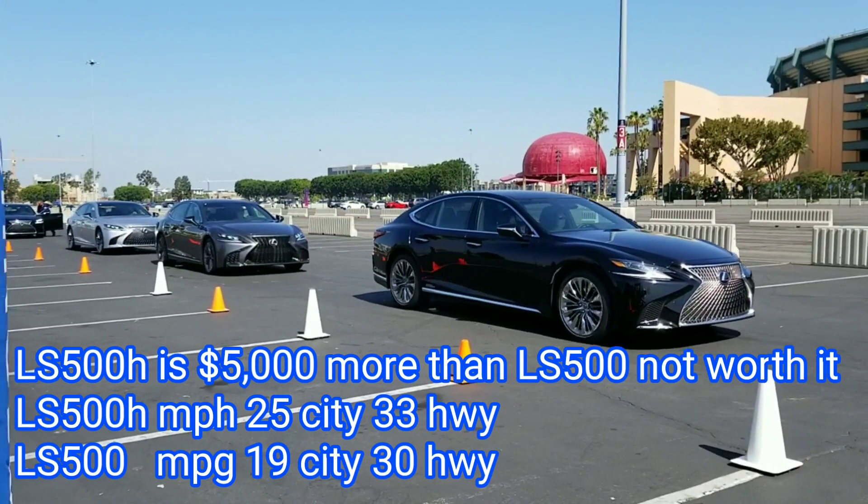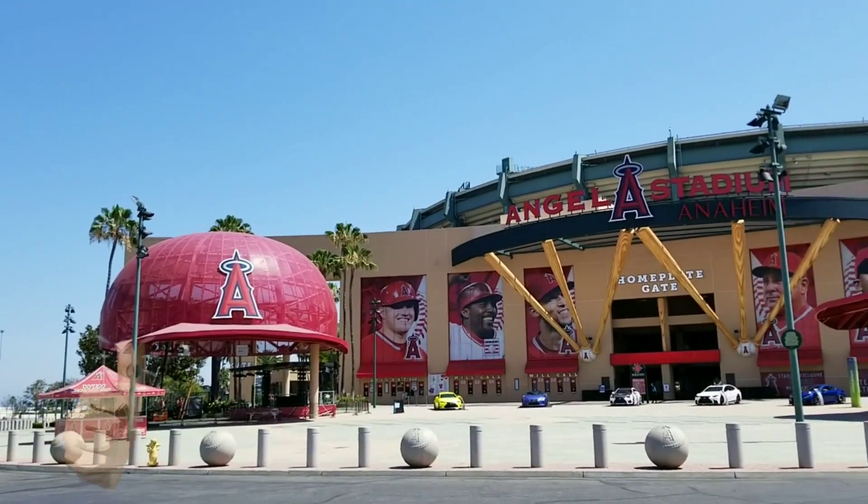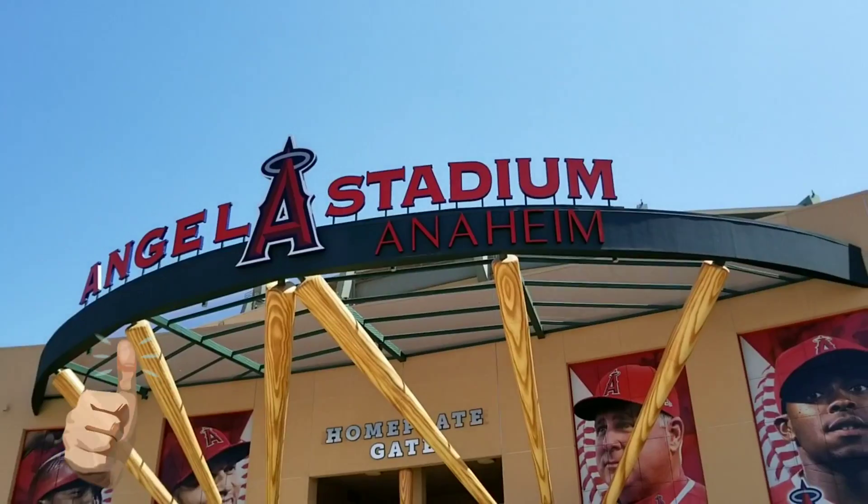So there you go — the full review of the Lexus LS 500h. If you enjoyed this video please click the thumbs up button at the bottom and subscribe to my channel. I'm Randy. See ya!